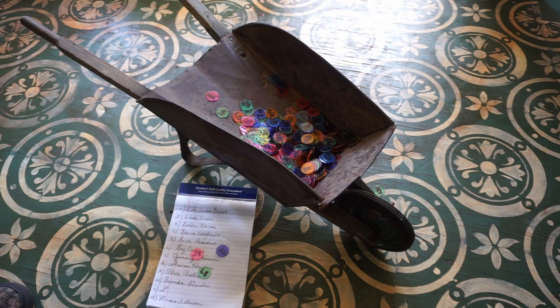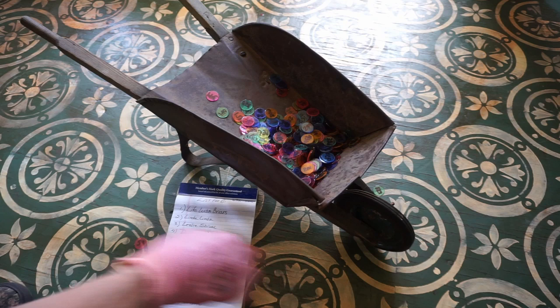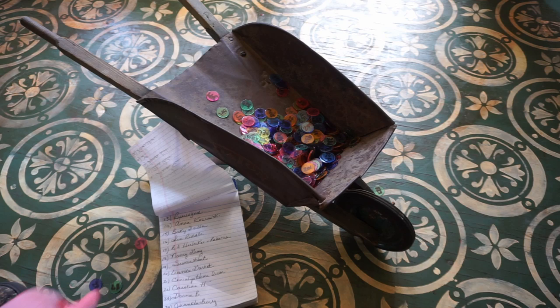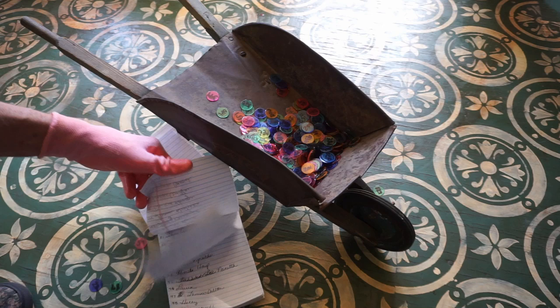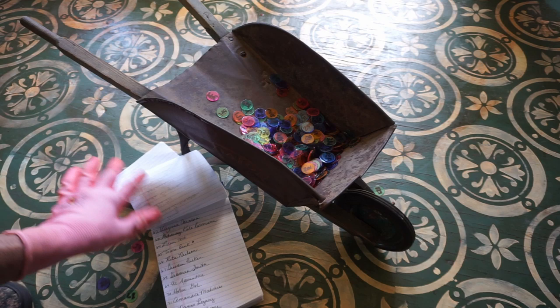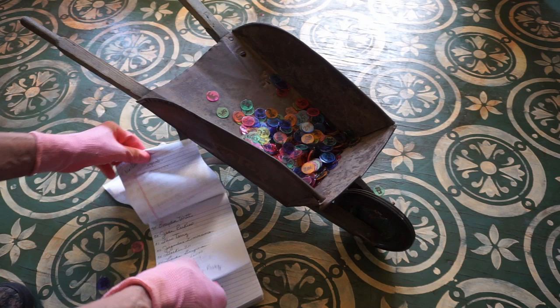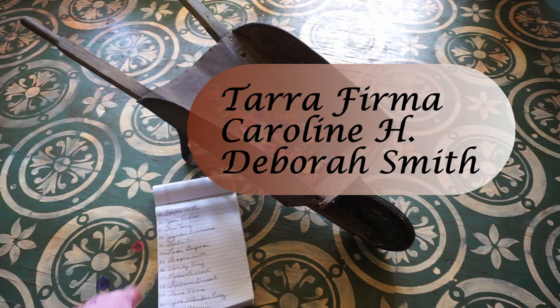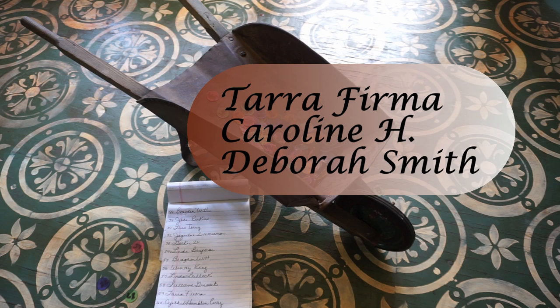The first winner is number 22, and that is Carolyn H. Number 68 is Debra Smith. And 59 is Terra Firma. Winners, send me a shipping address via email and we'll get that bird print off to you. To those of you that didn't win, you can buy my bird prints — they actually are available for sale on my website, so take a look there if you're interested. Thanks for doing it — I think it's a lot of fun. I hope those of you that won will really enjoy your print.